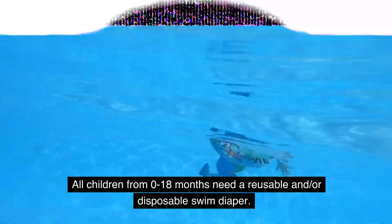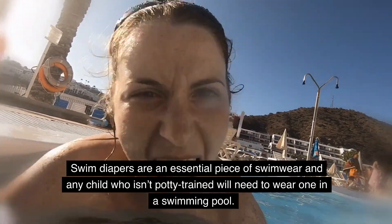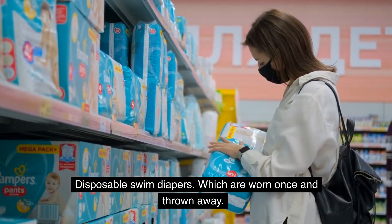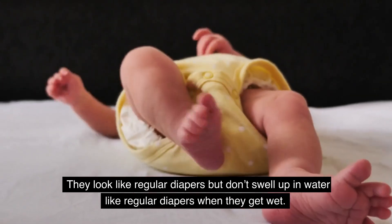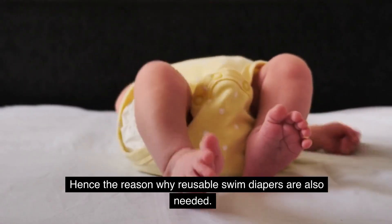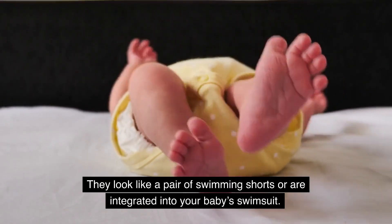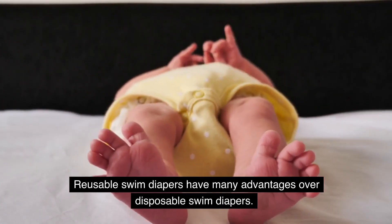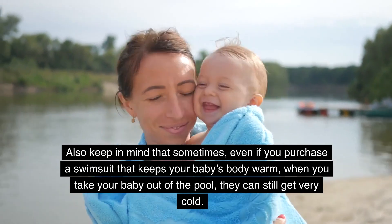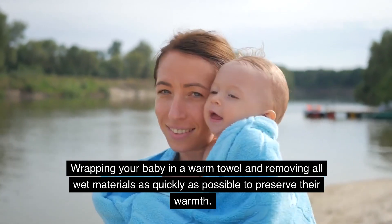All children from 0 to 18 months need a reusable and/or disposable swim diaper. Swim diapers are essential for any child who isn't potty trained in a swimming pool. Disposable swim diapers are worn once and thrown away — they look like regular diapers but don't swell up in water. However, they are not very effective at preventing feces from entering the pool, which is why reusable swim diapers are also needed. Reusable swim diapers can be washed and worn multiple times and are often integrated into your baby's swimsuit. Also keep in mind that even with a warm swimsuit, when you take your baby out of the pool they can still get very cold — wrap them in a warm towel and remove all wet materials as quickly as possible.